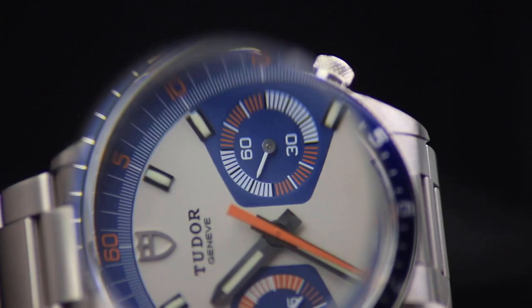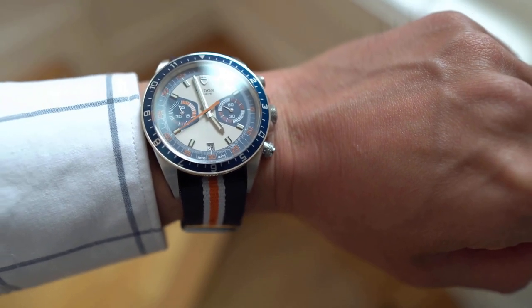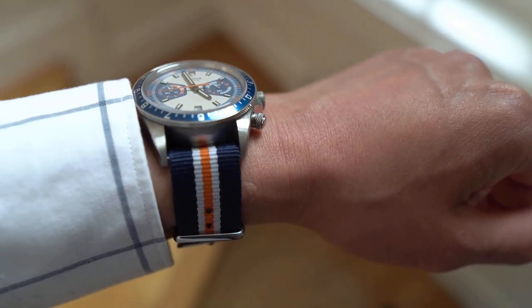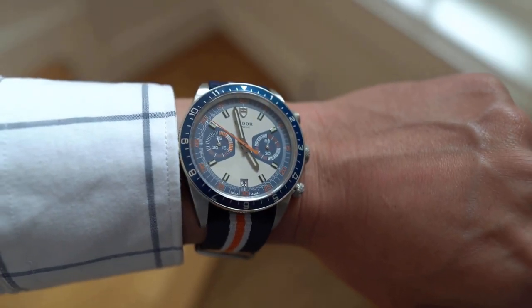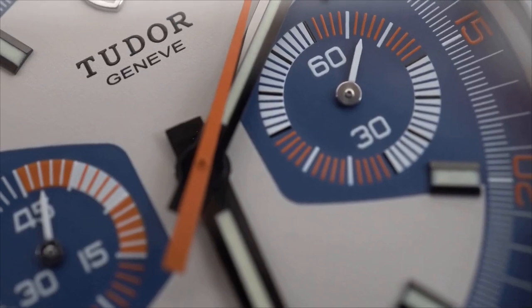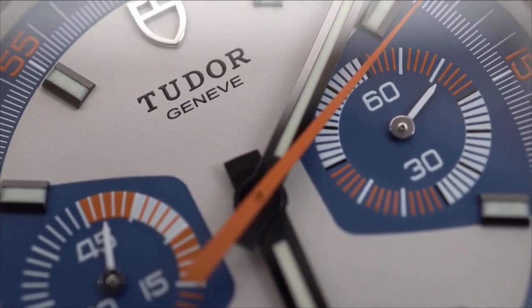Pushers and the unique crown are knurled and finished in chrome, with lacquer-covered shields embellishing the crown. Tudor has left its stamp on the history of chronographs for almost 50 years with products that have a distinct personality, distinctive style, and unwavering quality. Tudor has distinguished itself in the world of sports chronographs by igniting enthusiasm, continuously enhancing its offerings, and providing models that are distinctly of their era while still maintaining their own unique identities.